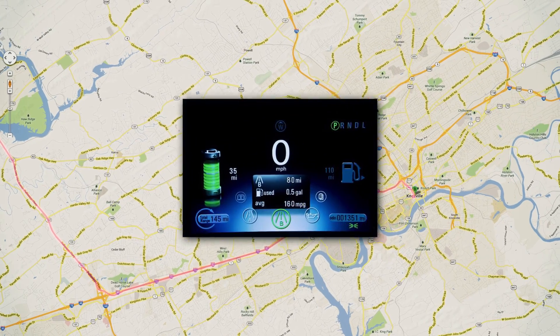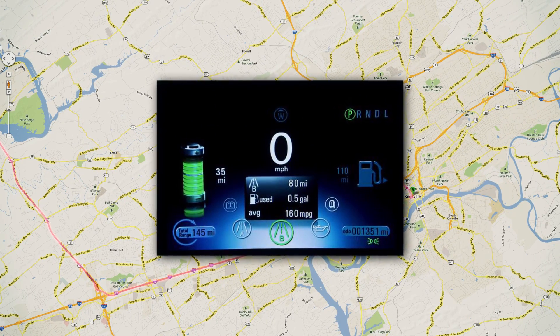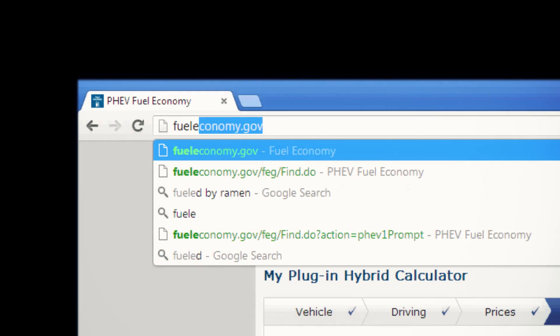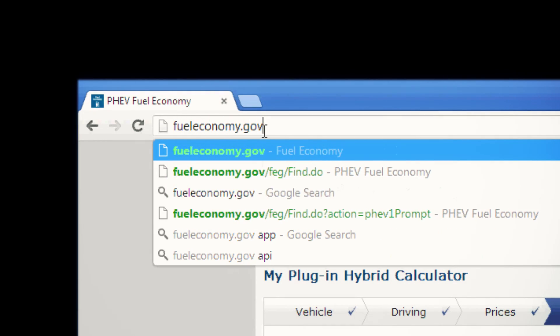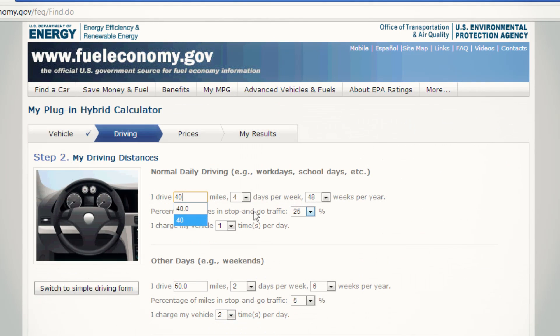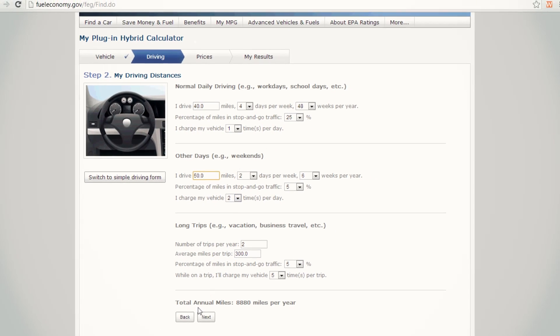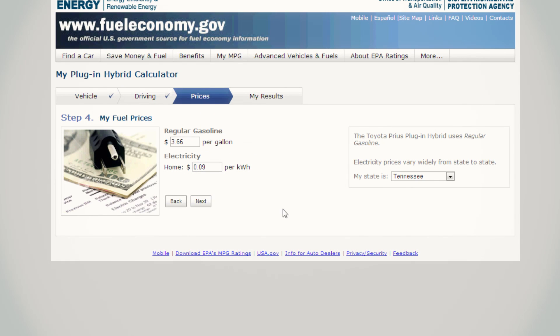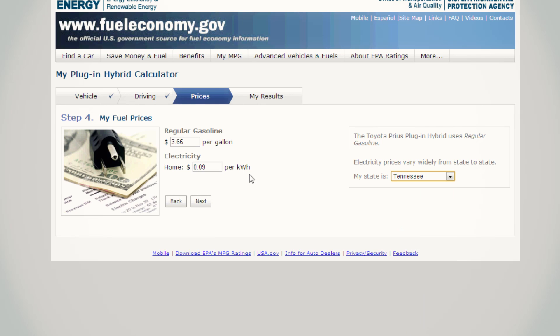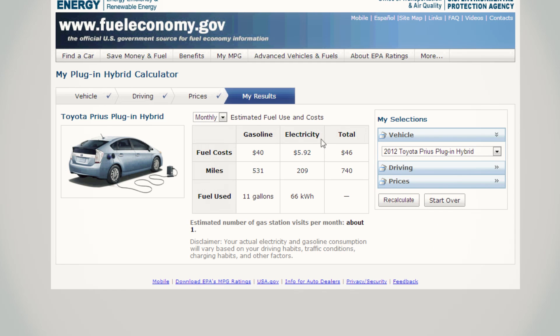With all of these factors affecting electricity use, it can be difficult to estimate how much fueling a hybrid will cost you. Luckily, fueleconomy.gov has developed a tool to take some of the guesswork out of your decision. The plug-in hybrid calculator estimates gasoline and electricity costs for any available plug-in hybrid using your driving habits and fuel costs, so check it out and see if a plug-in hybrid could be right for you.